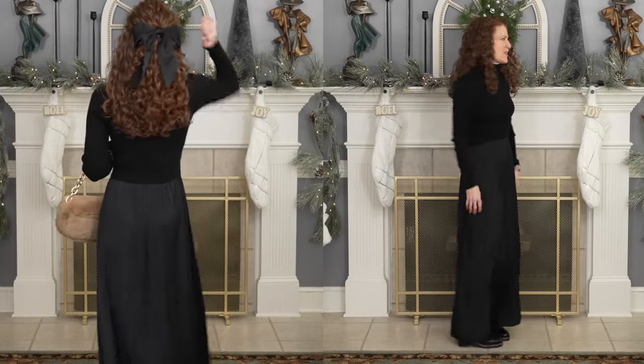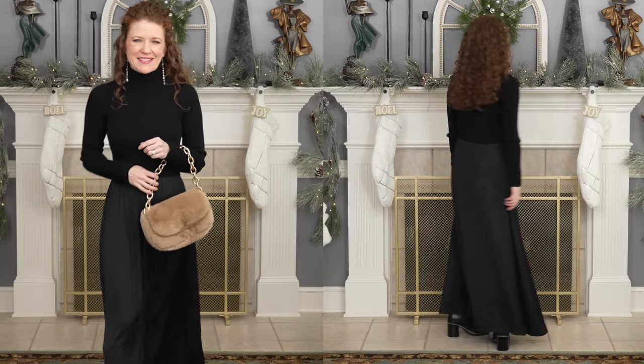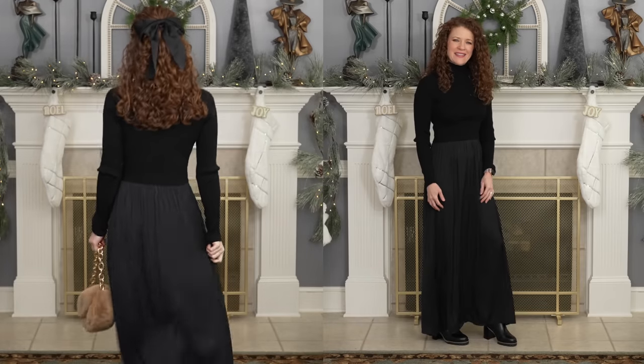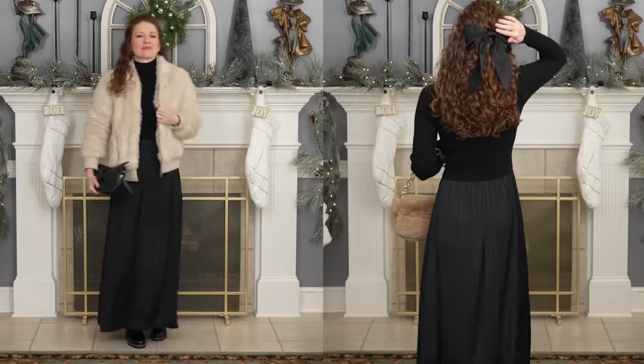To make this look better, I added some accessories: a long linear earring, a cute little faux fur bag, and I put my hair back in a fun barrette. Putting the hair back when you have a lot of coverage on the top half of your body helps open it up, makes your top half look a little bit smaller, and it looks like you really cared and put some effort into it. This is a better version, but we can make it even more chic.